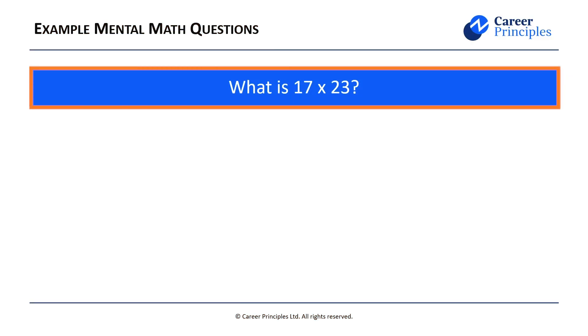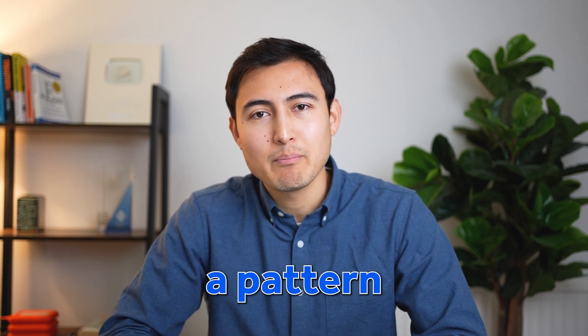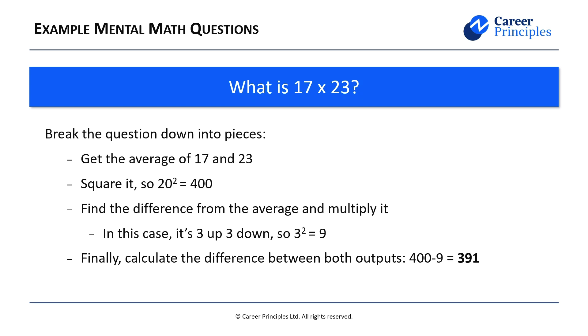First up, what is 17 times 23? At first this might look like an impossible task, but there is a pattern you can spot. Both of these numbers go up and down from 20 by 3. So you get the average of the two, which is 20, and then square it to get 400. Once you have that 400, you find the difference to that average — 17 is minus 3 and 23 is plus 3 from 20. So we square that: 3 squared equals 9. Finally, we calculate the difference: 400 minus 9 equals 391, which is the correct answer.